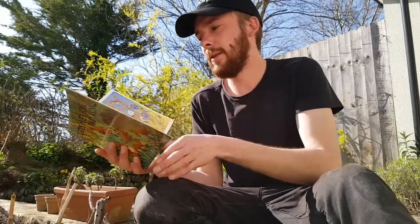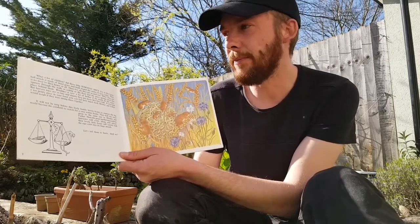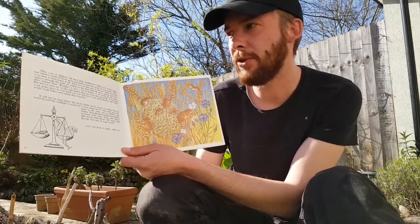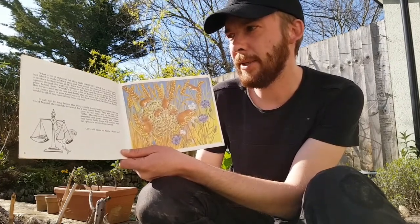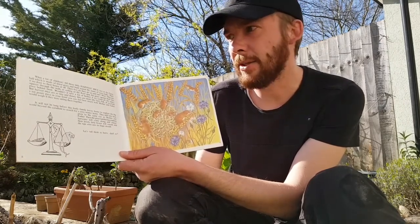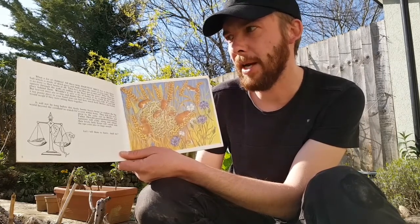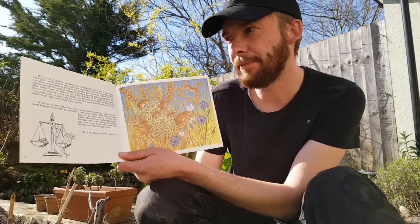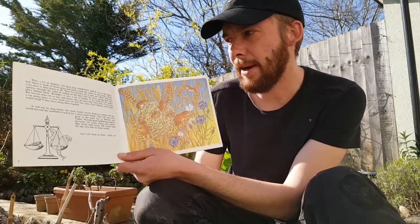Let's see who's next. What a lot of children! All these little harvest mice live in this funny ball, which is made of dried grass and built around the stems of corn stalks. There is no door to their house at all. How do they get in and out? They just squeeze through the walls, or ceiling, or the floor, and the grass springs back into place behind them. Wouldn't it save a lot of bother if we could do the same? But harvest mice are so tiny and dainty, they are more like fairy folk.